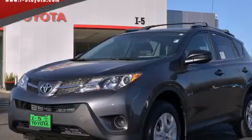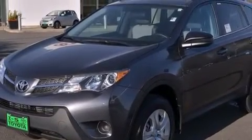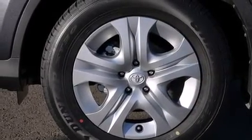This is a brand new 2014 Toyota RAV4 — a great blend of utility, comfort, and style. It features a 2.5 liter 4-cylinder engine, a 6-speed automatic transmission, and all-wheel drive.